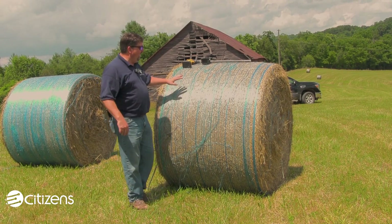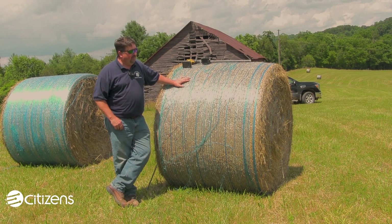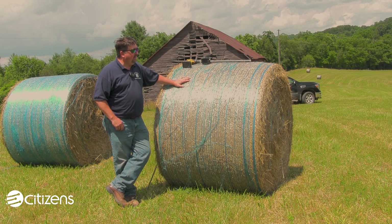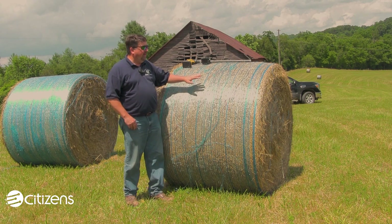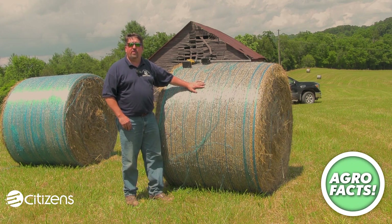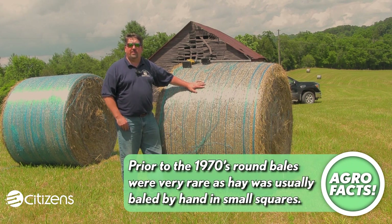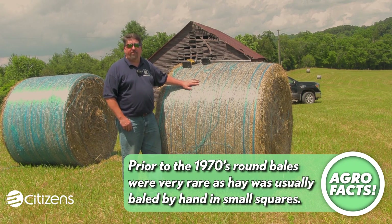All right viewers, I have behind me a round bale. It makes no difference whether we're considering round bales, square bales, or giant squares. The fact of the matter is we're trying to put up and provide a usable forage that's going to be of good nutritional quality for our livestock well into the winter and future months.